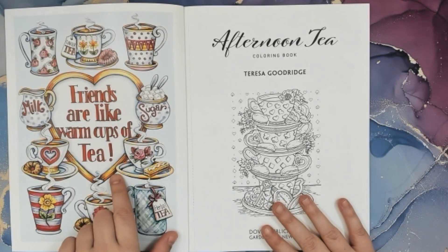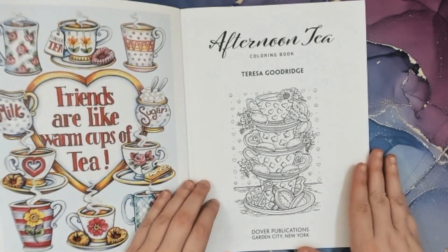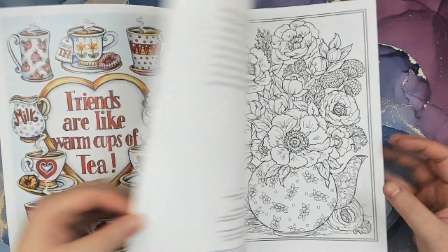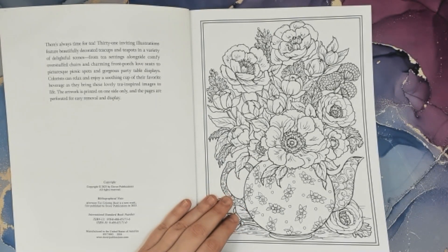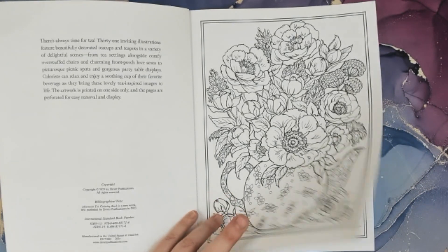Friends are like warm cups of tea. I love that, and I love Creative Haven books because they're perforated — I can tear them out if I want. How many of you have this coloring book? I love flowers, so pretty much all the flower pictures are sold for me.